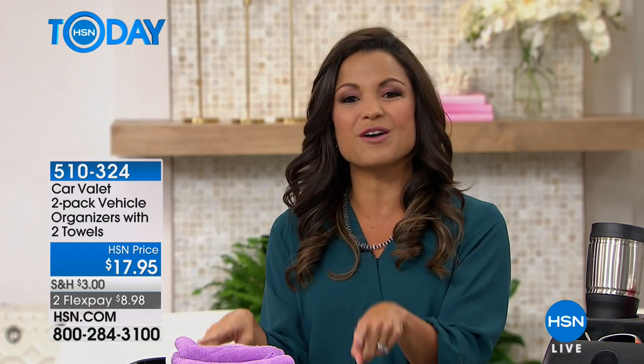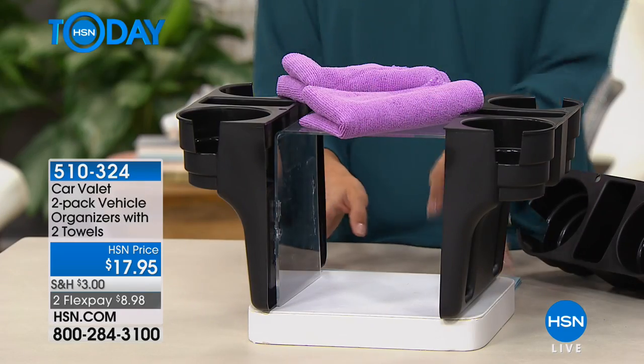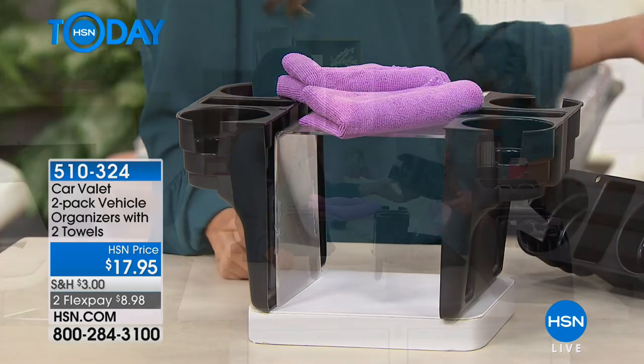$17.95 for both of those, and it's on two flex payments of $8.98. We've got Carrie Mobley here to talk all about it and show us all the different ways that we can use this. Good to see you.